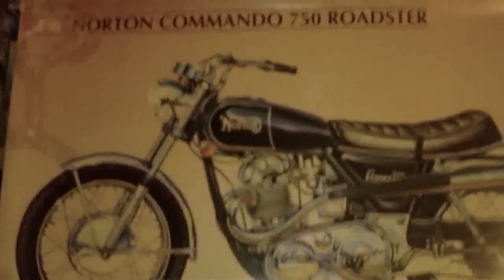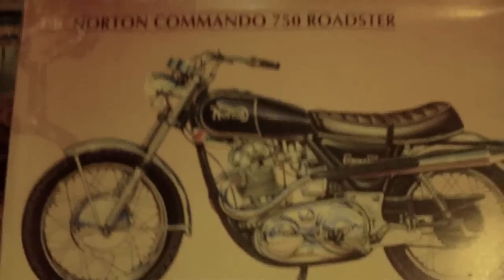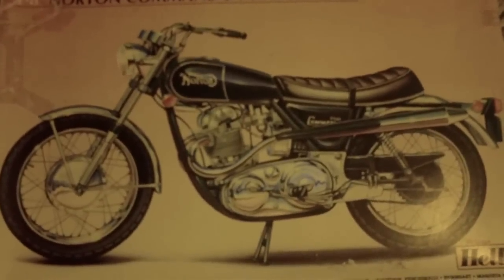We have a Heller kit — Norton Commando 750 Roadster, 1:8 scale. This was fairly expensive and sadly the box has seen better days; however, I will patch it up. This one is a definite wait until I get much better, because at my current skill level I would not do it any justice. The reason I got this is simply because I do like motorcycles, although I'm not a rider. At some point I plan to be.